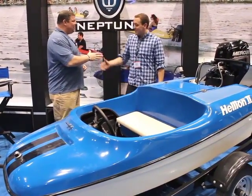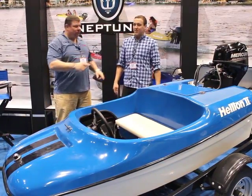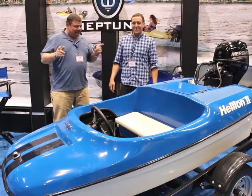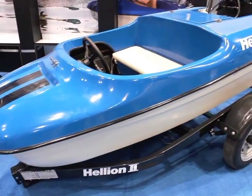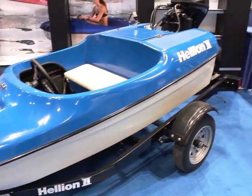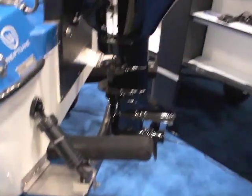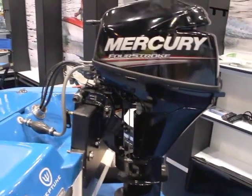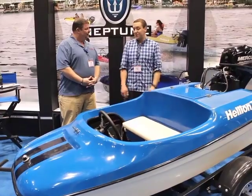I'm here with Austin. How are you, Austin? Good to meet you too. We're with a company called Neptune, and this boat — the Helyon — is fantastic! Tell us a little bit about this. The Helyon 2 is a 9-foot boat. We've got 9.9 recommended horsepower, and it just got Coast Guard certified. So we're looking to build a dealer network and expand across the USA.